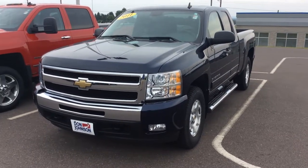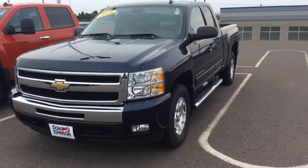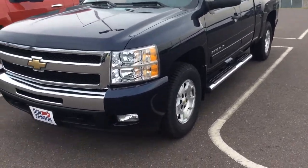Hi everybody, this is Jeff up at Don Johnson Motors. I'm here today showing you this 2011 Chevy Silverado 1500 — a really nice truck.